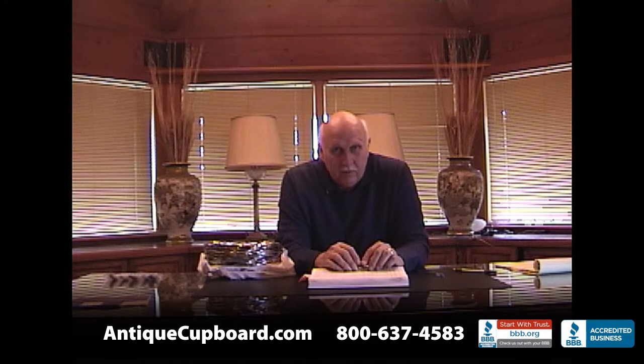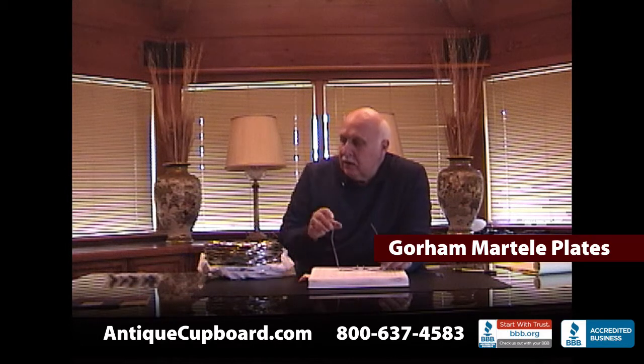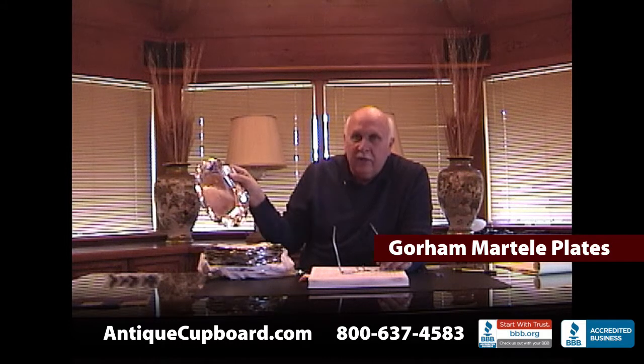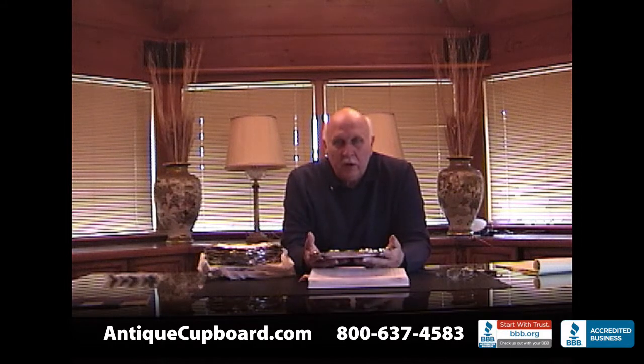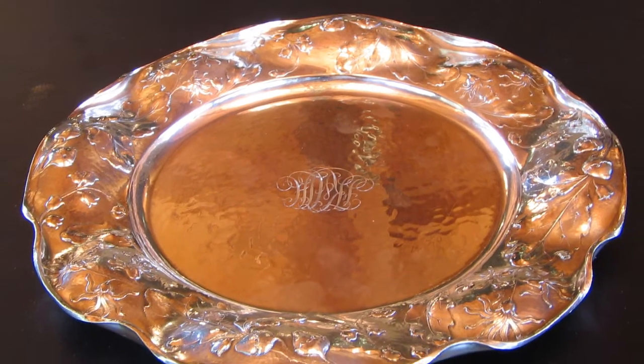It made me think what an incredible bargain silver is compared to art, because the best silver really was art. Last week I got in these Martellay charger plates, dated 1906 on the back. Martellay was made by Gorham from 1898 through the early part of the 20th century. Martellay means 'by hand' — they were all handmade, no machinery used whatsoever. In total, they made about 8,000 pieces. It was the best of the best.